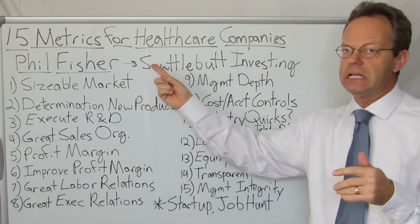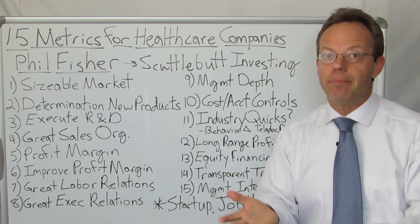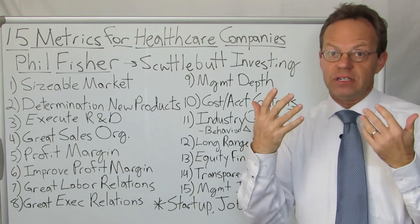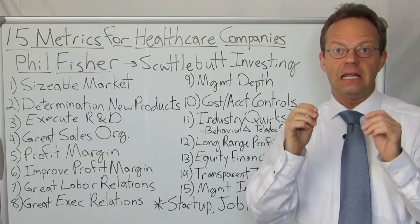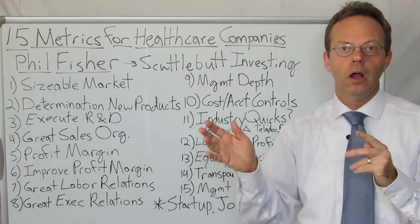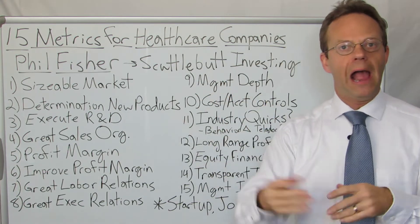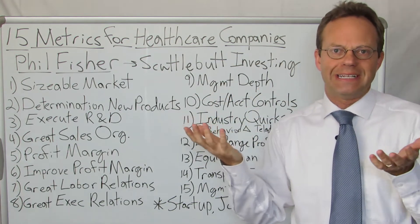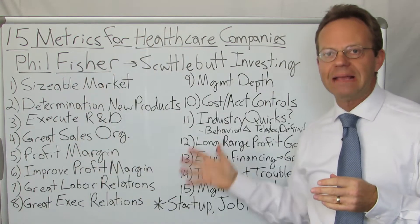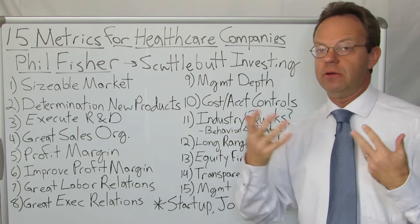He used a technique referred to as scuttlebutt investing, which means he did bottom-up investing and essentially worked like a private investigator when investigating companies. He would literally stand in front of the headquarters and talk to employees on their way in to gauge how management was doing. By applying these 15 metrics to the company, he decided if he would invest in them or not.